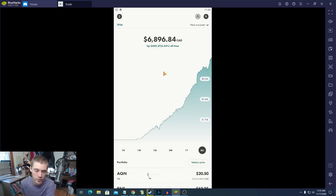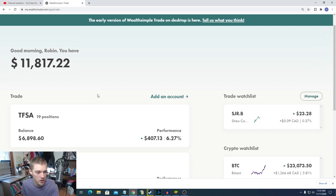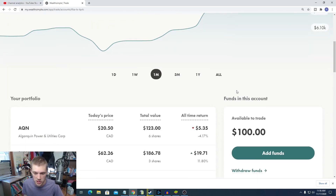Let's jump over to the Wealthsimple Trade app on the desktop and see what our stocks are doing — what's up and what stocks I'm going to be buying for this week. On the portfolio we have a total value of $11,817 in our dividend-based portfolio. We'll talk about the dividend stocks first, and then I'll show you guys what stocks I'm going to be buying. I have $100 to spend today.